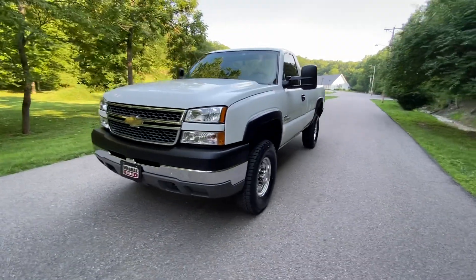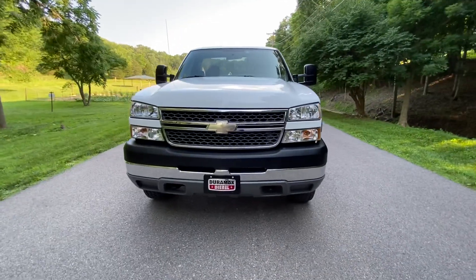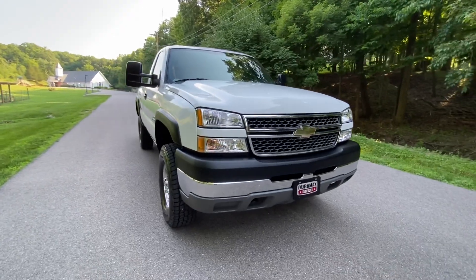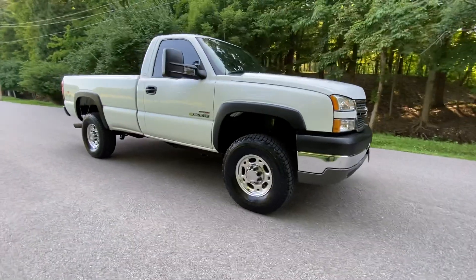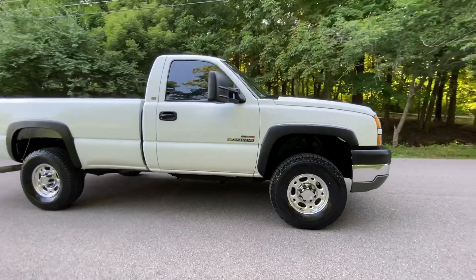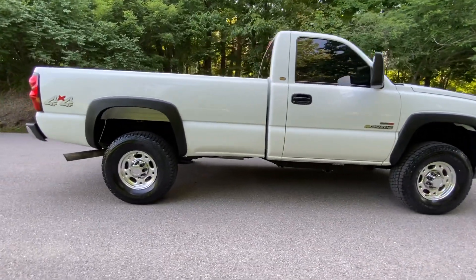Here's a 2005 Chevrolet Silverado 2500 HD. It's got the 6.6 Duramax diesel and this truck only has 20,000 original miles on it. It is four-wheel drive, automatic, single cab long bed.